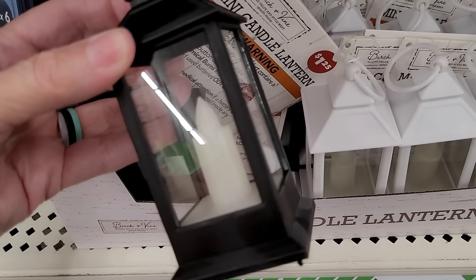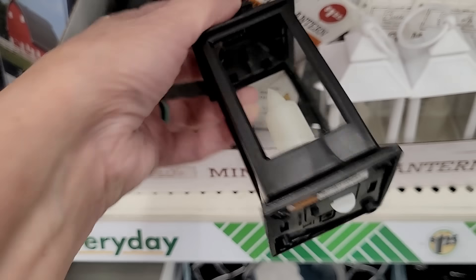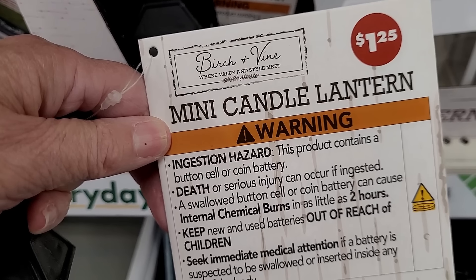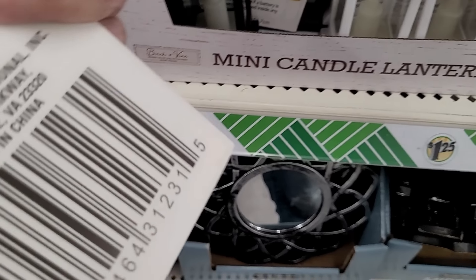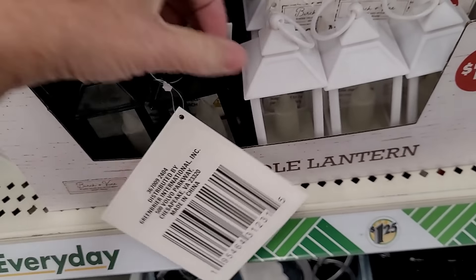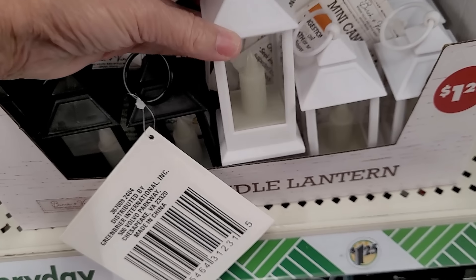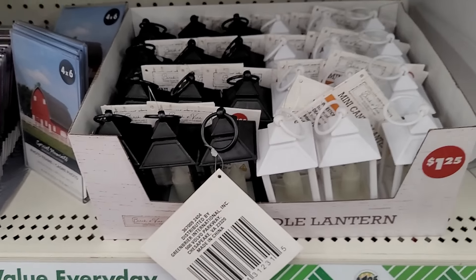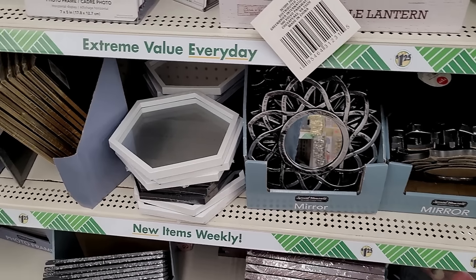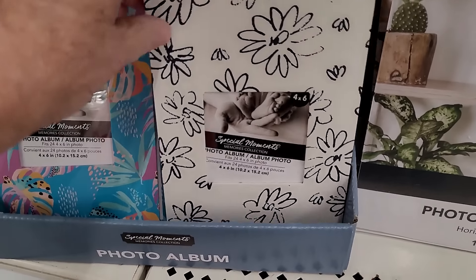These mini lanterns — I cannot get over the quality. They are not trashy at all; they are well worth the $1.25. Birch and vine design, available in black and white. Really nice quality with the candle light inside. You could DIY those too — add some little greens and bells and turn them into holiday lanterns. Ideas, ideas!